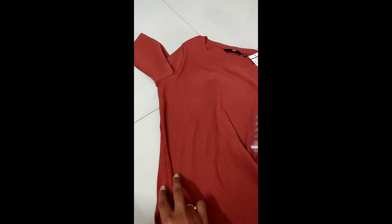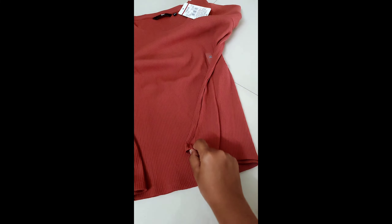The first thing I observed is the side cutting — the stitching is not done properly. You can see it is overriding. I don't know how it's going to look after wearing. The same issue is on the left side as well.